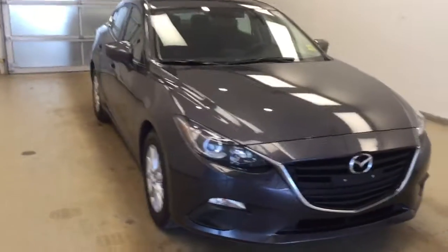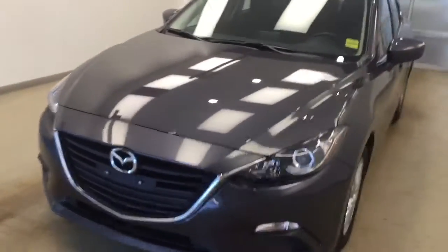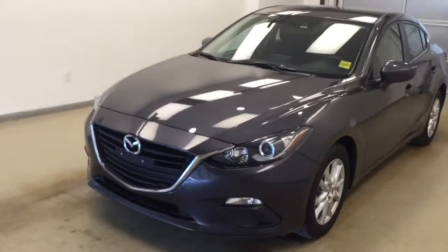Once again, this is stock number 179775 on a 2016 Mazda 3 GS, and our exterior color today is grey.